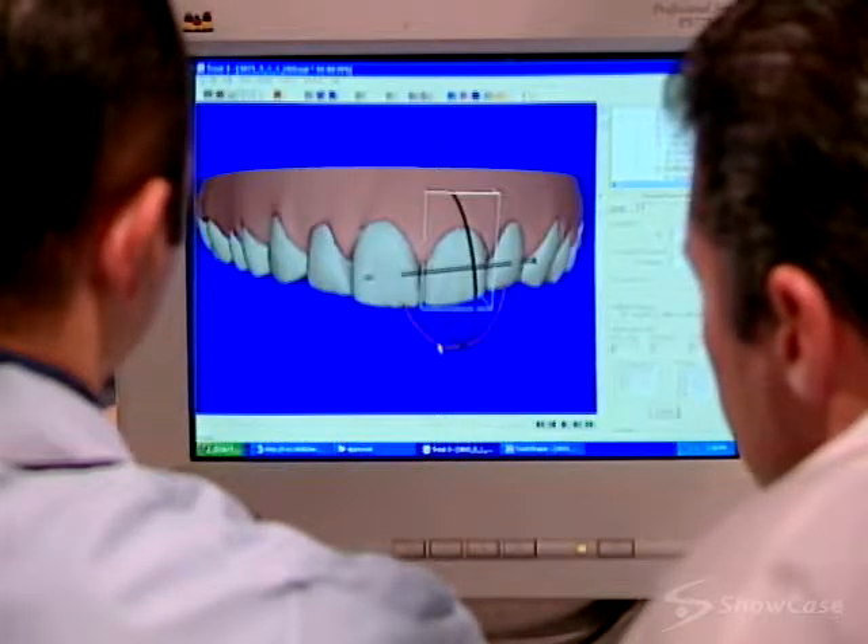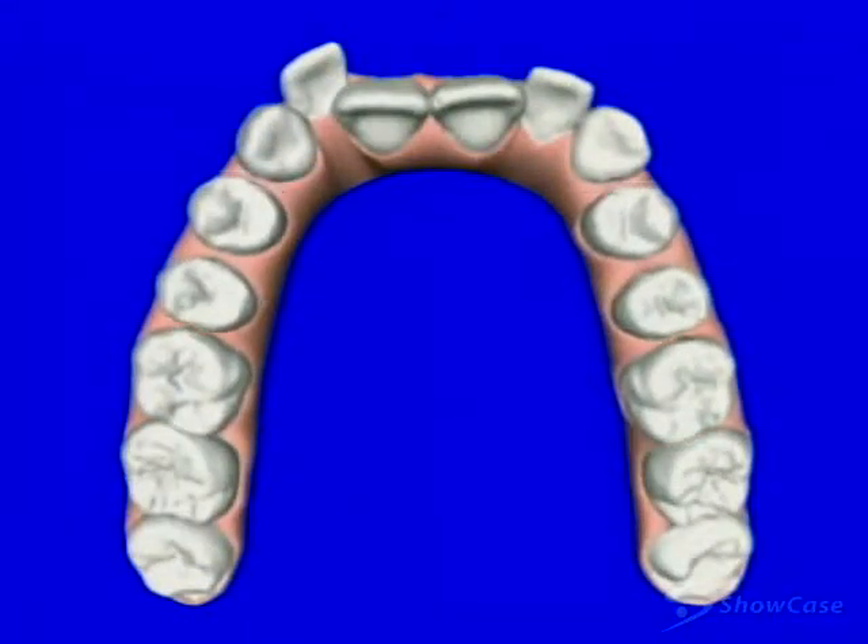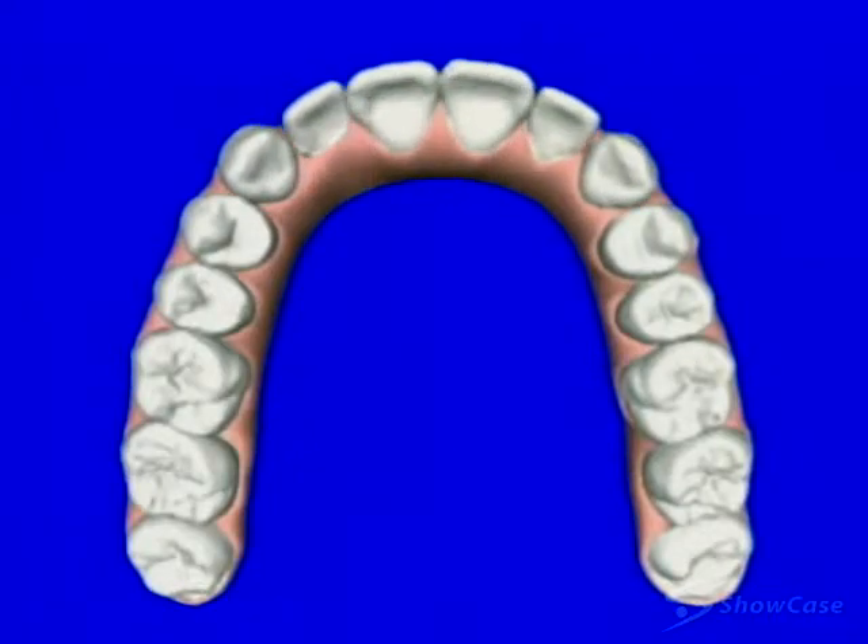From these materials, they create highly accurate 3D models of your mouth. And then, using computer imaging technology, create a program that displays the movement of your teeth from start to finish.